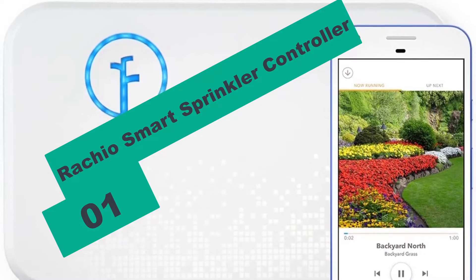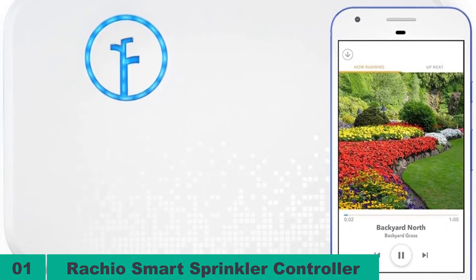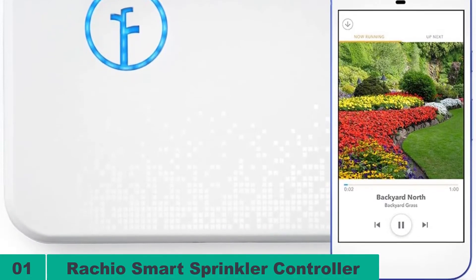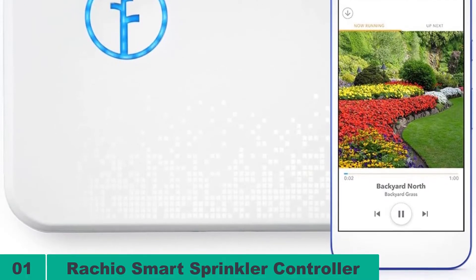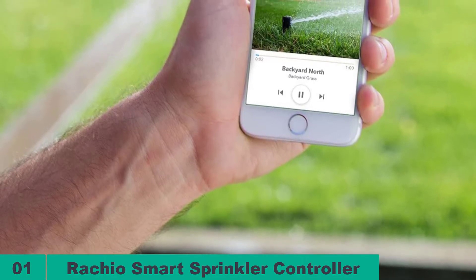Starting at number 1 on our list, we have the Rachio Smart Sprinkler Controller. The Rachio Smart Sprinkler Controller is one of the most popular controllers online. It has a simple and minimalist design that packs a wide range of features. This device is controlled with a smartphone or computer, and the user can interact with the controller through its elegant dashboard. It contains a lot of information, from the soil type to the water usage.